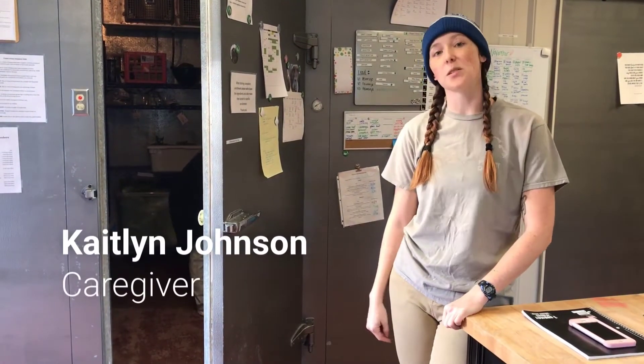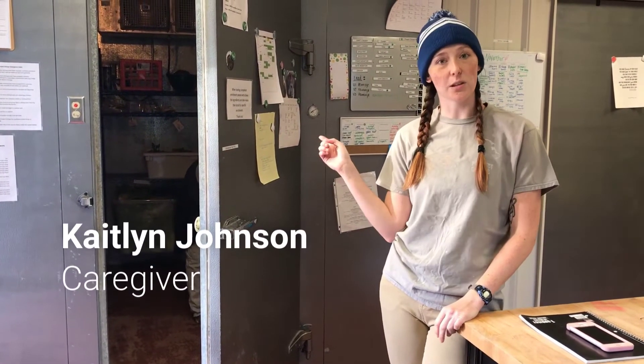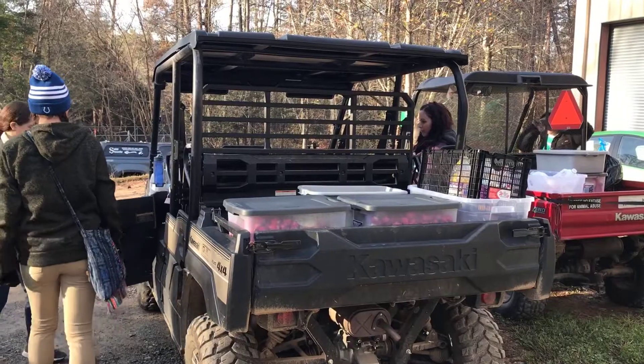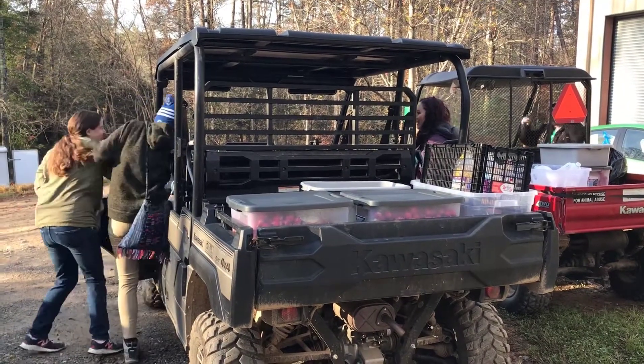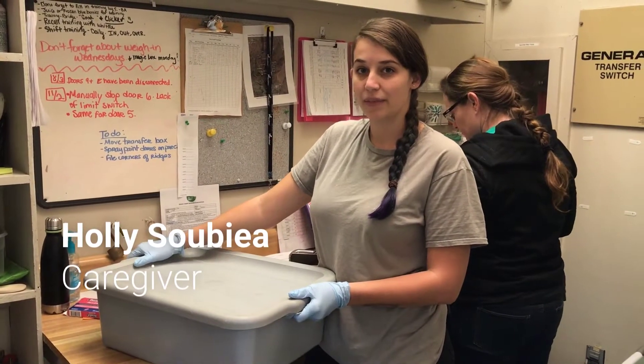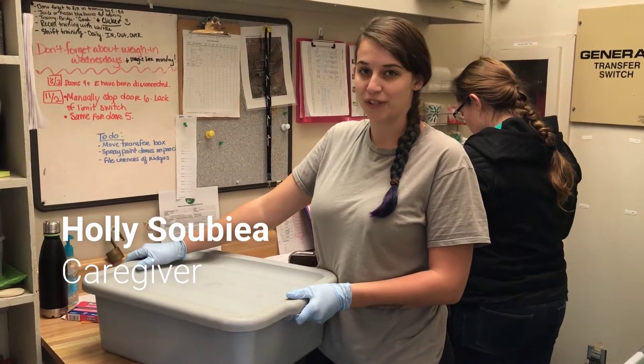One of the first things we do in the morning is grab the meals out of our walk-in and load up the meals. We hand-serve breakfast to the chimps — the females get three servings of fruit, and the males get four servings of fruit.